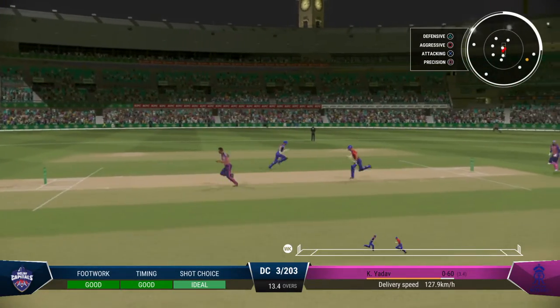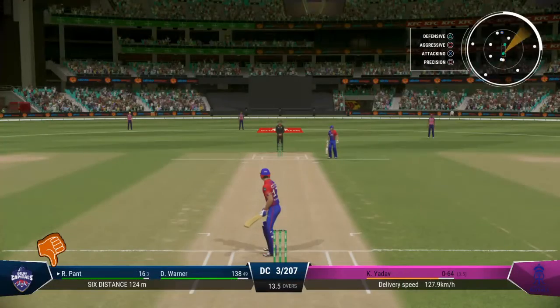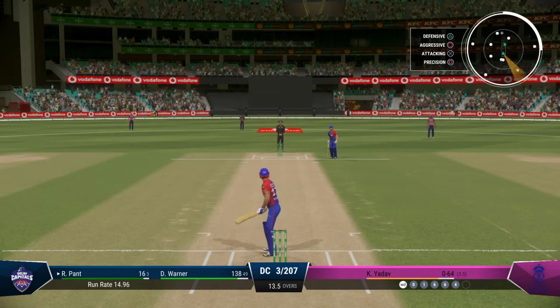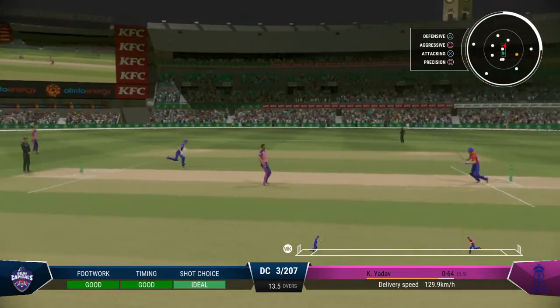Nicely played, perfect timing. Got it well enough to get it away to the boundary — a poor delivery and a fine shot in the end. Good look for a couple here.